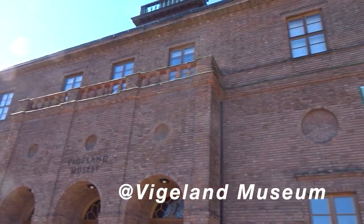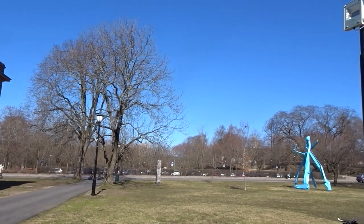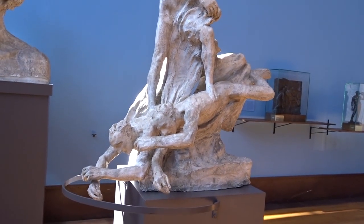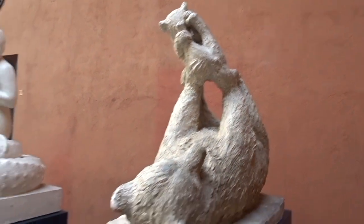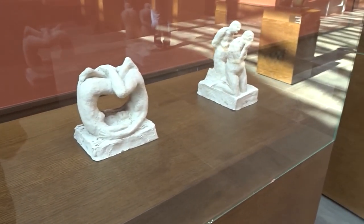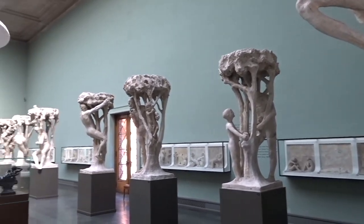The last stop was the Vigeland Museum. If you saw my last vlog, you know that I visited the Vigeland Sculpture Park. In this museum are the other works of Gustav Vigeland and some other artists. There are also replica sketches and all sorts of preparations for his sculptures at the park, so you can see them in much more detail up close here at the museum.